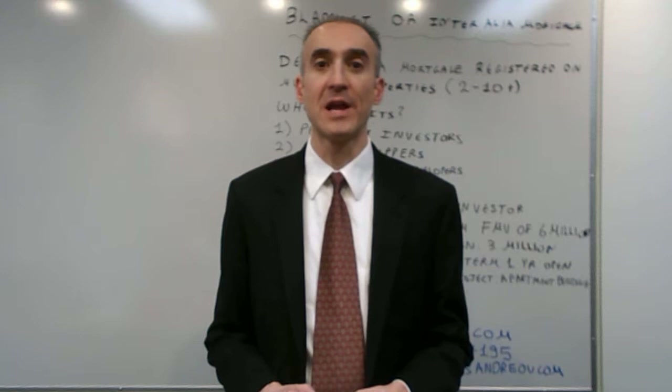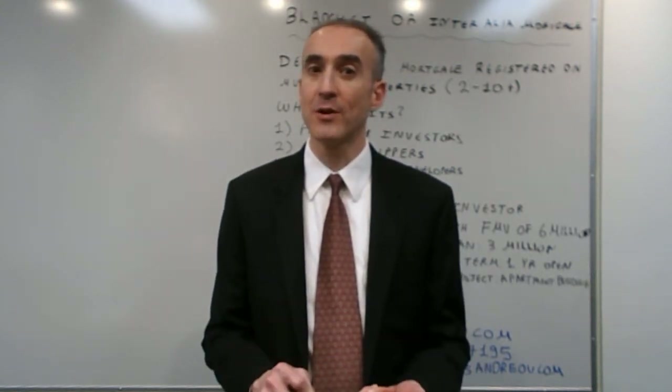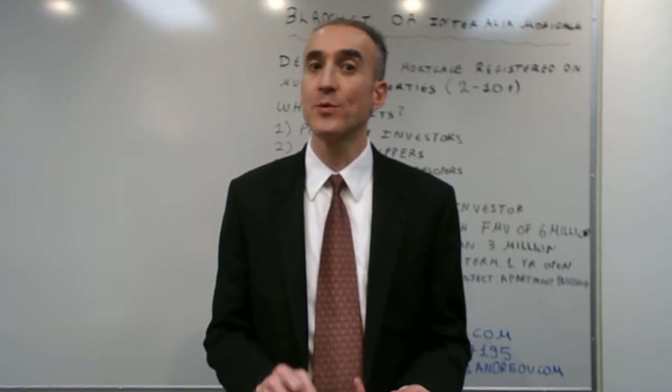Who benefits from an interrelia mortgage? A real estate investor, a property developer, a house flipper, or a homeowner.